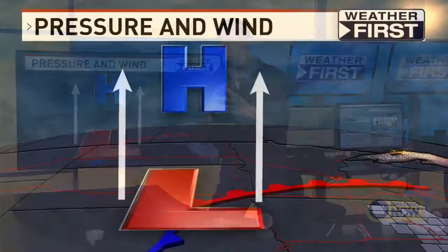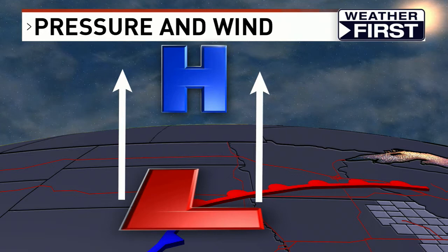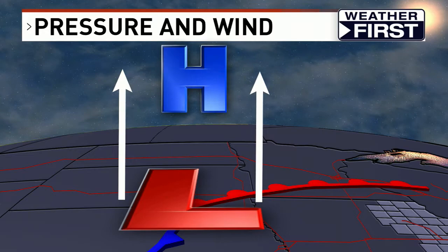South winds mean warm air — that's why we're going to be in the seventies today. On the backside of low pressure, you have winds coming in from the north, and that is why you have cold air. When you have all that wind going to an area of low pressure, it's got to go somewhere, so that air rises up in the atmosphere. That rising air — which I talked about last week with water vapor — will condense, turn into clouds and rain. That's why you have storms around areas of low pressure.